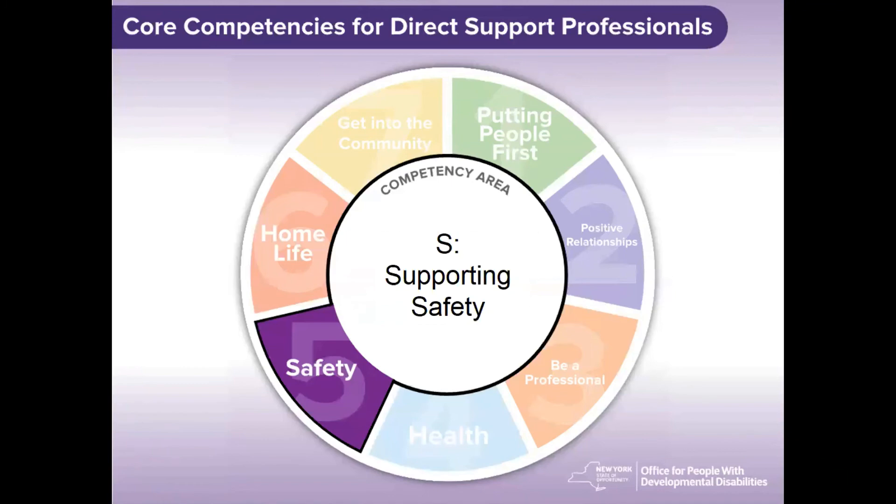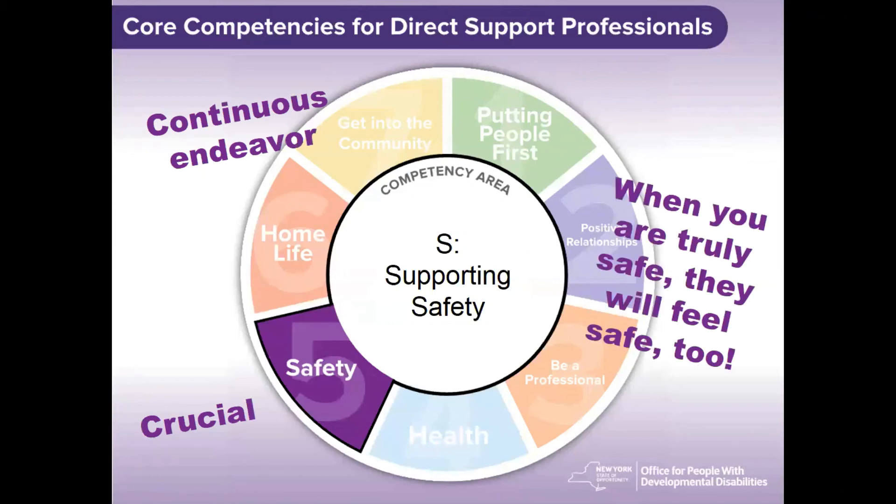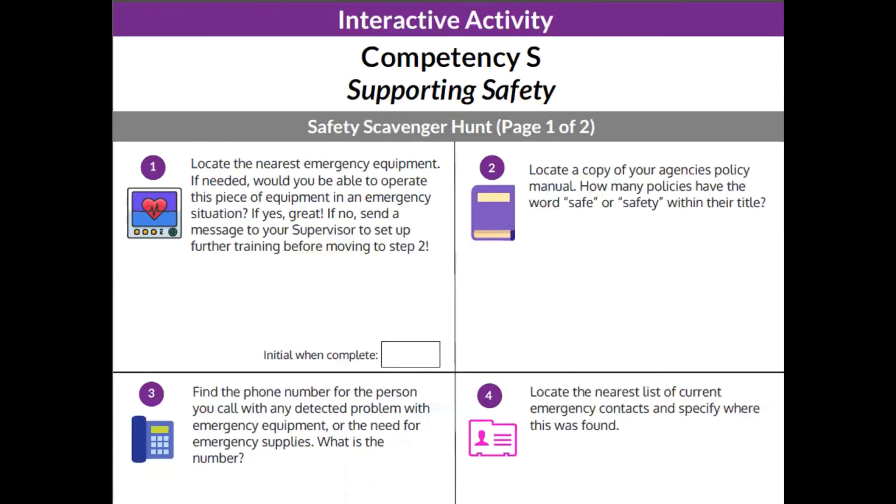When supporting a person with a disability, remember that supporting safety is a continuous endeavor. Feeling safe is crucial for the people we support to be at ease. When you are truly safe, they will feel safe too. If you would like to utilize this webinar further, we have crafted an interactive activity entitled Safety Scavenger Hunt that you can use to continue engaging with Core Competency S. This activity emphasizes the values associated with Competency S and can be utilized while listening to the webinar or afterwards to identify information that was retained.